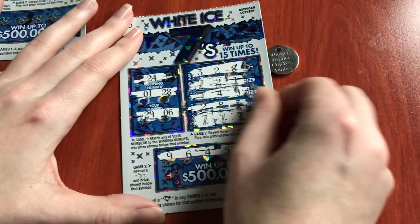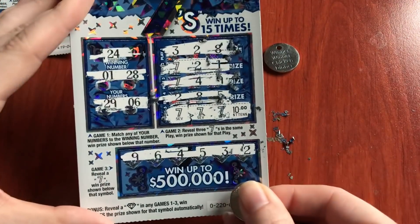Let's go look at our win. Ooh! Nice! $10. So now I need 8 more dollars, and we have paid for the session.